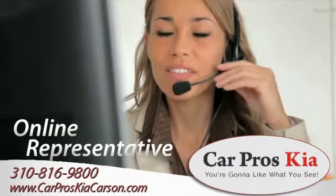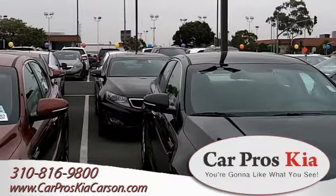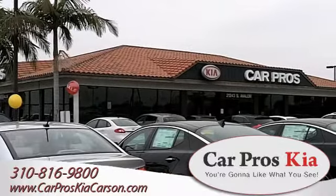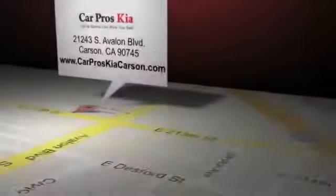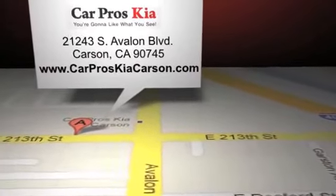Speak to an online representative to answer your questions now, and read more about Car Pros Kia, the number one top selling Kia dealership in the US, to find out why we're the right dealership for you.